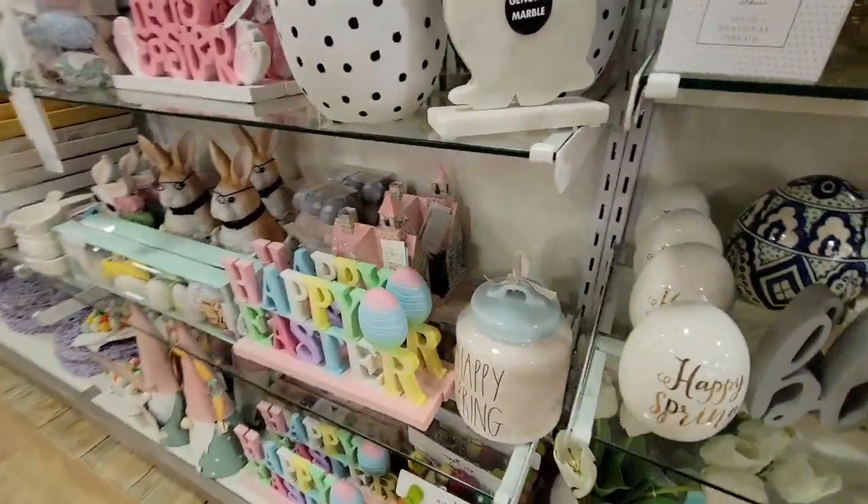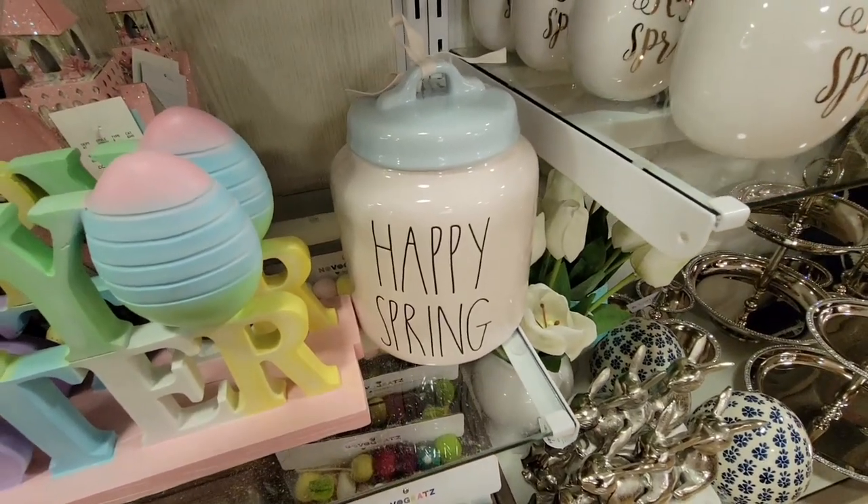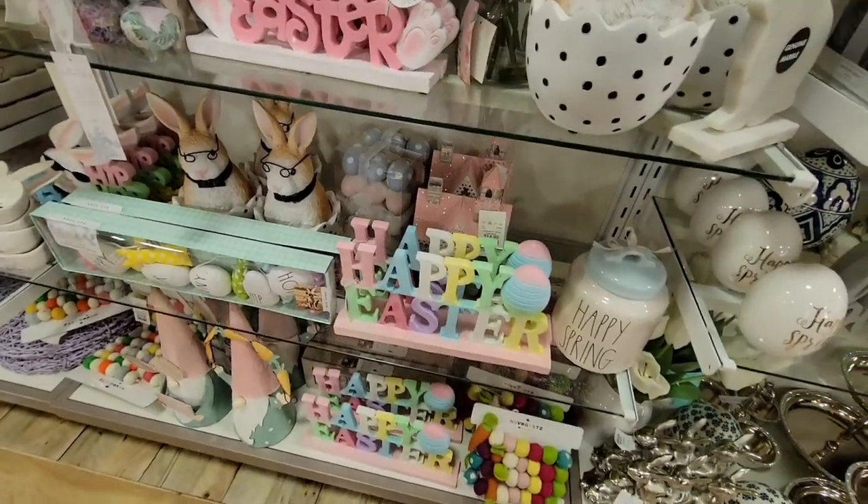You used to see like maybe Halloween and Christmas — two holidays. But three, it really gets overwhelming. You have the Happy Spring canister — that was $19.99.